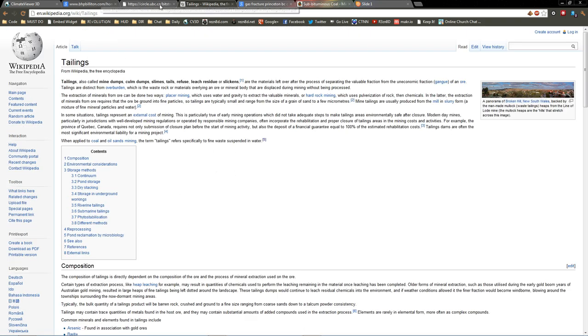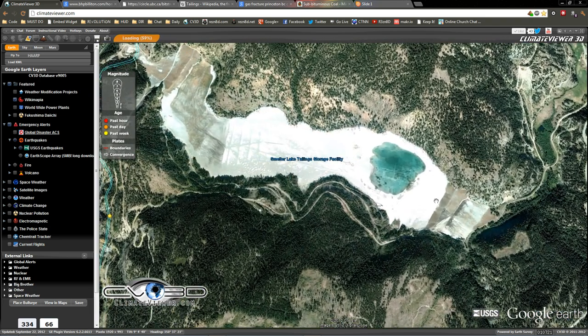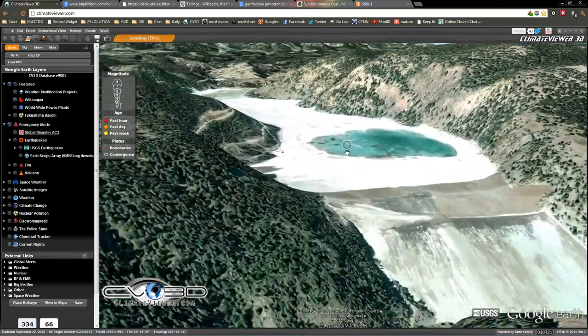Basically all the refuse from the mine is so large that they had to make this big lake with a dam at the end, because it's partially liquid, partially chemical sludge. And that's pretty big, guys — really, that's pretty gross.